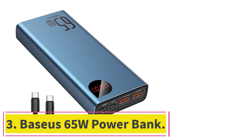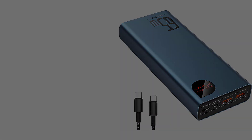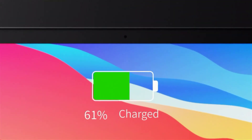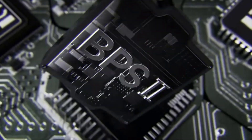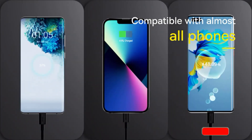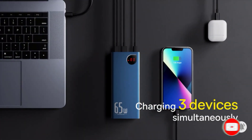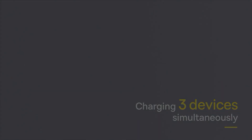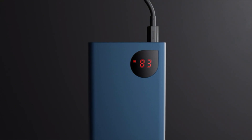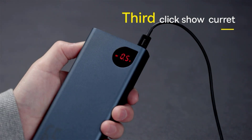Number three: Basius 65W power bank. Portability, good capacity, and excellent durability are the three pillars that hold up the Basius 65W power bank as one of the best power banks for the Steam Deck. In addition to being a well of power, it provides more bang for your buck. The Basius 65W power bank has a maximum capacity of 20,000 milliamp hours, which can fully charge the Steam Deck nearly four times — more than enough power to get through the day's errands.